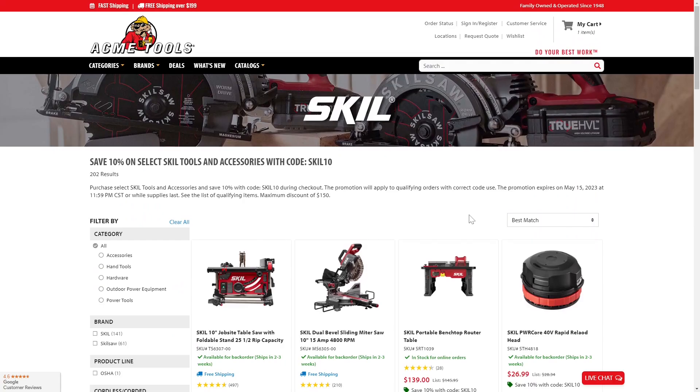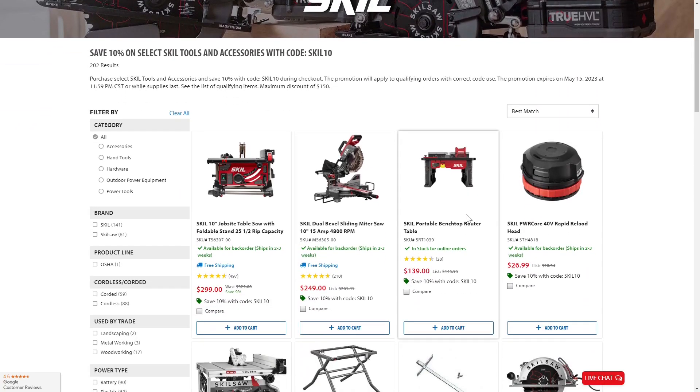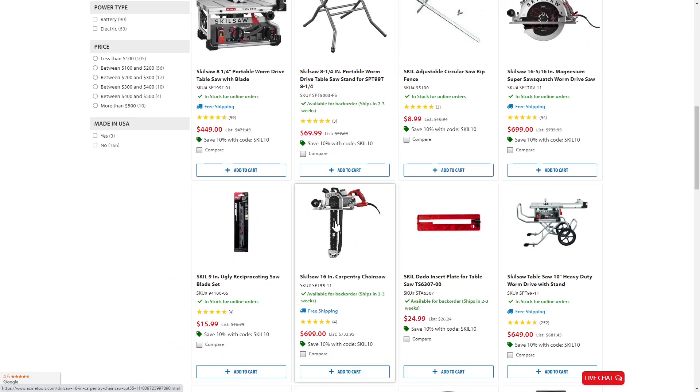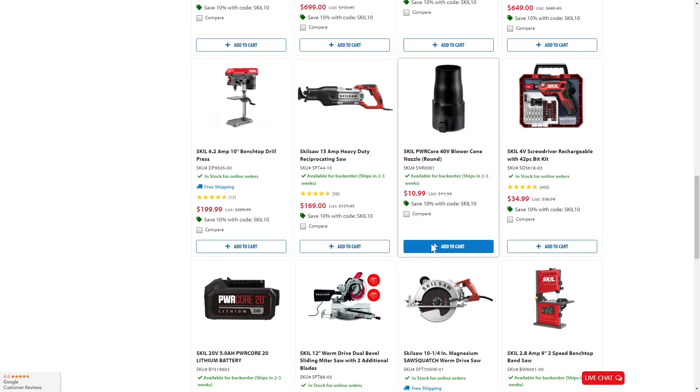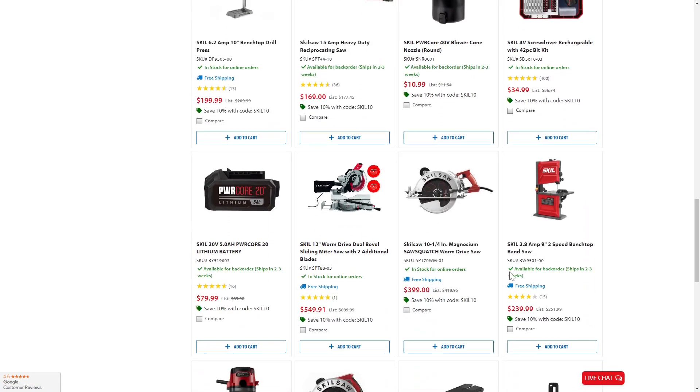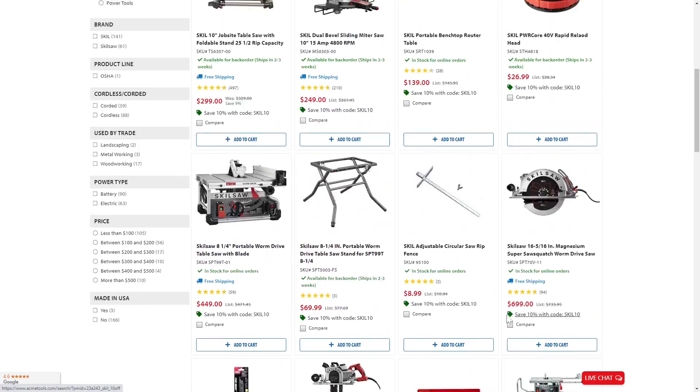One more deal at Acme Tools — 10% off on Skill Tools right now. Skill is kind of picking it up quite a bit. I don't have any Skill Tools myself, but I keep seeing their stuff around and hearing great reviews. Their stuff is really affordable, and I'm curious what this brand is going to be doing in the future. They make outdoor power tools, miter saws, cordless tools, and 12-volt tools — they've got so much. So pretty awesome deal to check out at Acme Tools right now.